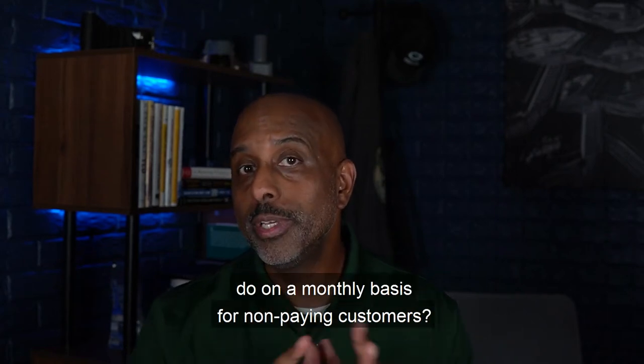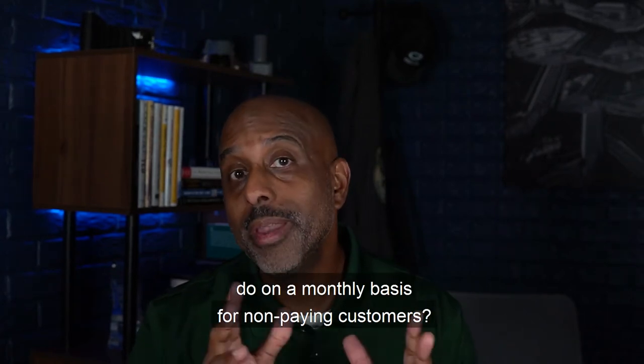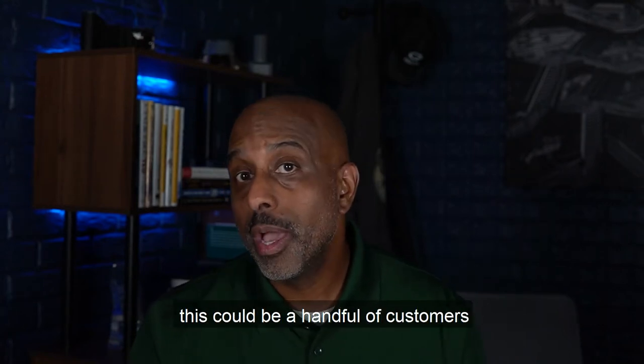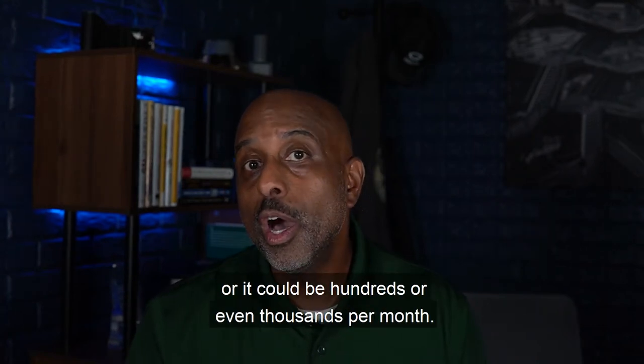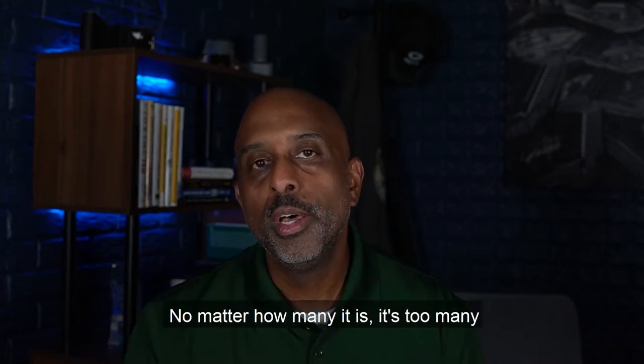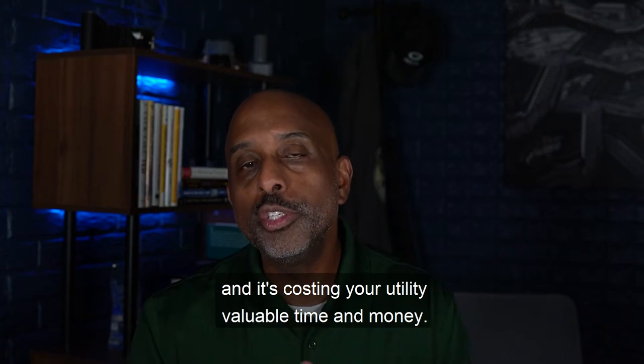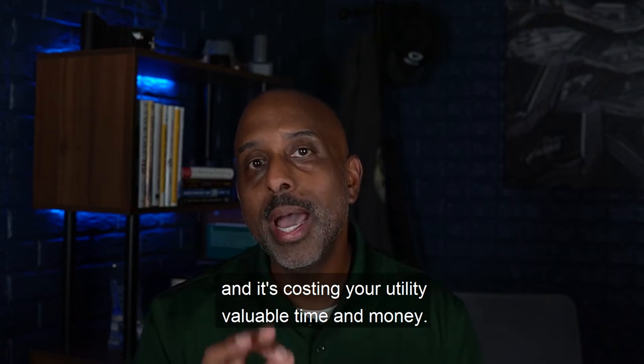How many shutoffs does your utility do on a monthly basis for non-paying customers? Depending on your utility size, this could be a handful of customers or it could be hundreds or even thousands per month. No matter how many it is, it's too many and it's costing your utility valuable time and money.